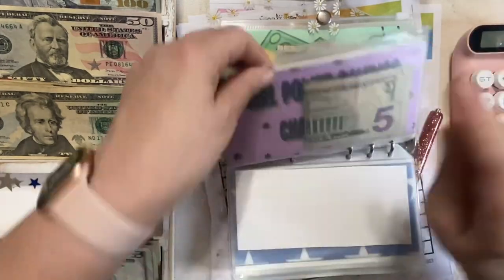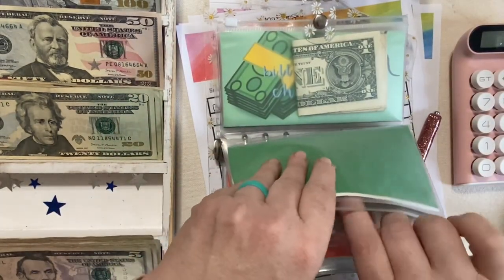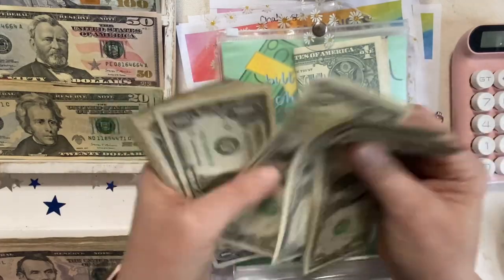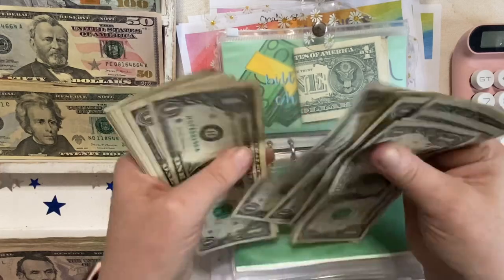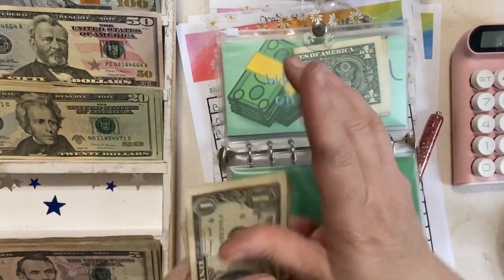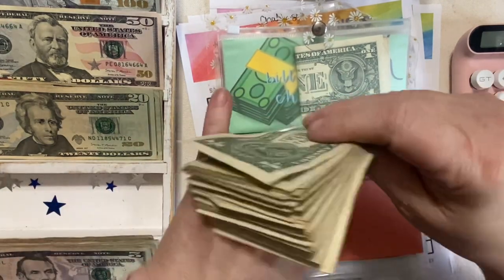We're not counting what I found in front this weekend because that will go toward July. For the H dollar bills: one, two, three... we're not exchanging those. We counted 34 H-bills, so $34. We're only counting what we already had.